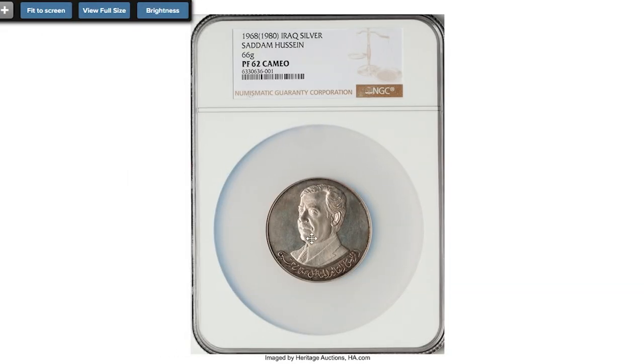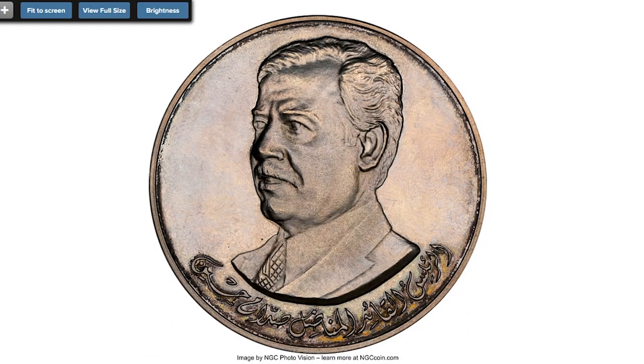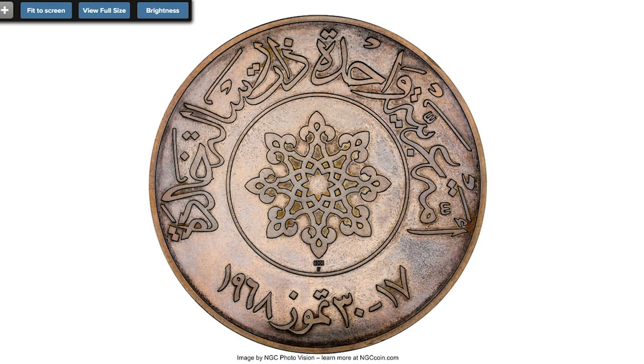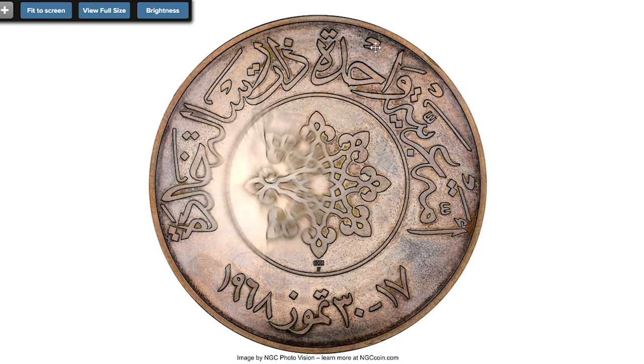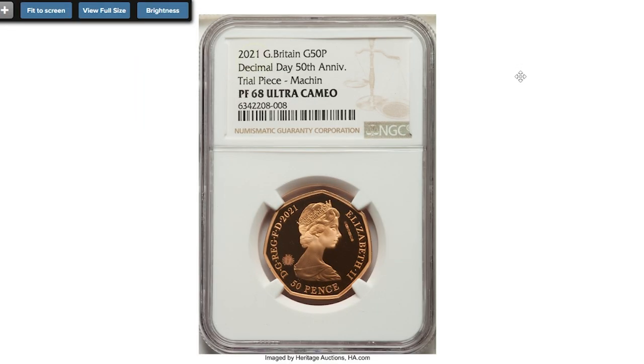Moving on to this Iraqi medal coin — a 1968-dated Republican silver medal featuring the bust of Saddam Hussein, former Iraqi leader, on the obverse and a cool-looking geometric design on the reverse. Struck to commemorate the first anniversary of his rise to the presidency, delicately toned in a rose champagne hue. Graded Proof 62 Cameo by NGC. Sold on November 13, 2022 for $1,020.